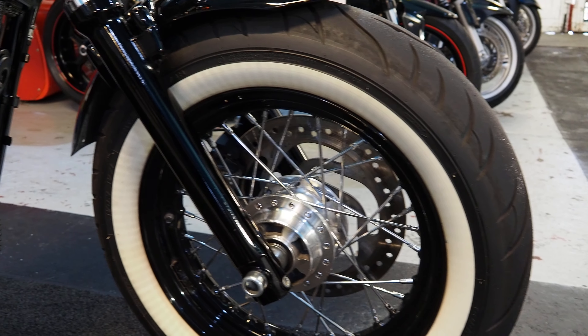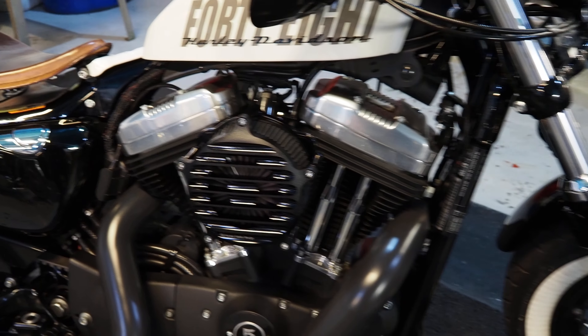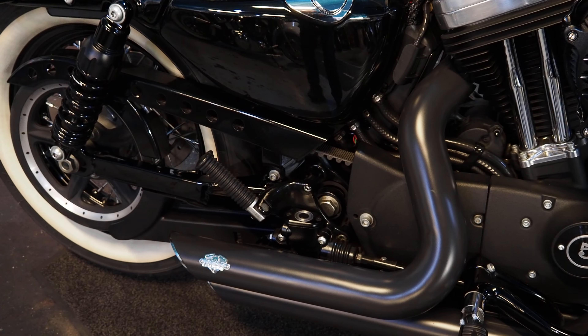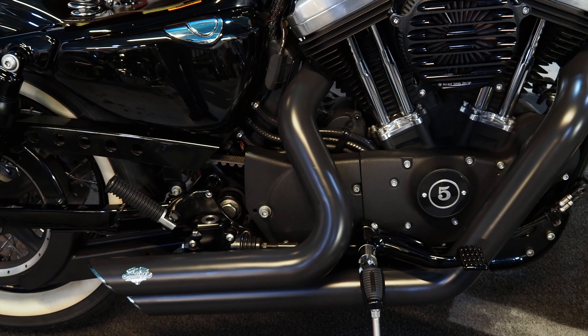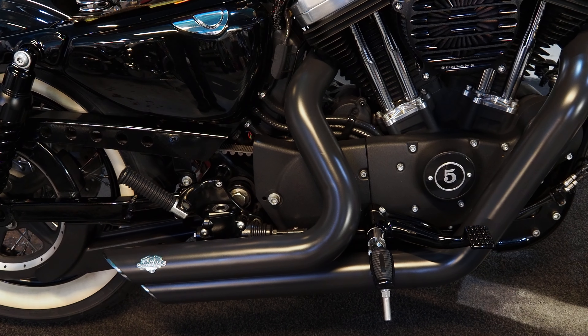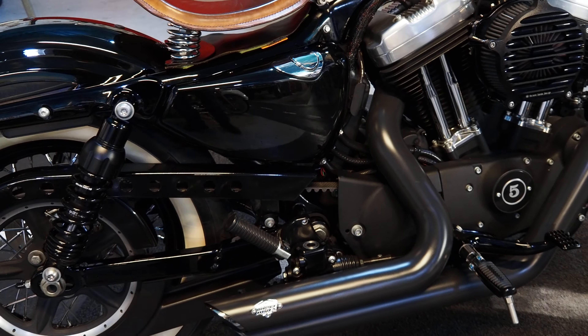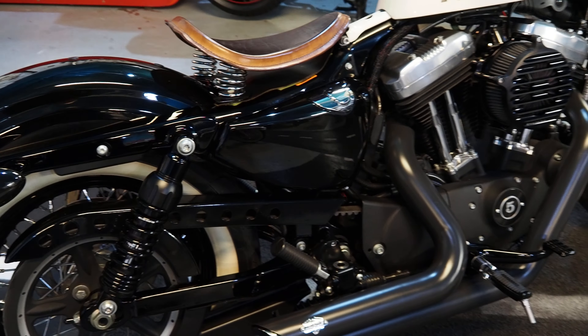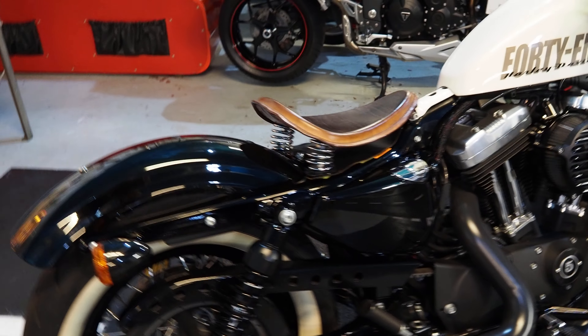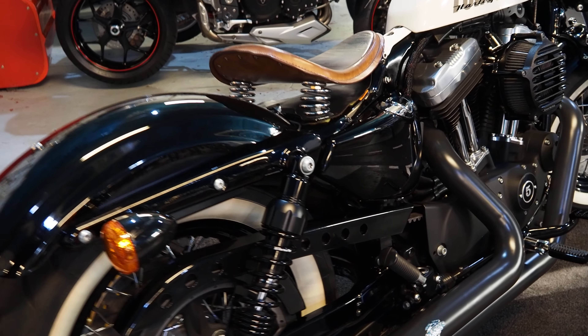So as we go around the bike: got the Avon tires there, white walls, spoke wheels, stage one tuned filter, Vance & Hines short shots. This bike's got mid pegs on it, but you've got the option — we've got original forwards if you want the forwards. But if you're not as long in the leg or you don't like forwards, we've got these mids on there. Leather sprung seat, neat and tidy, got progressive rear shocks.